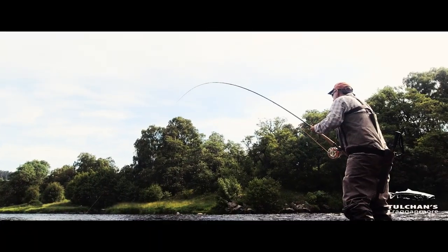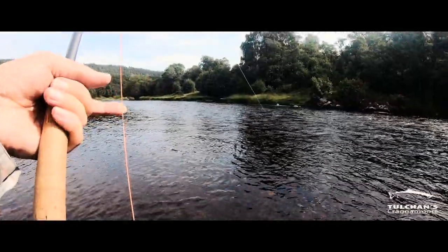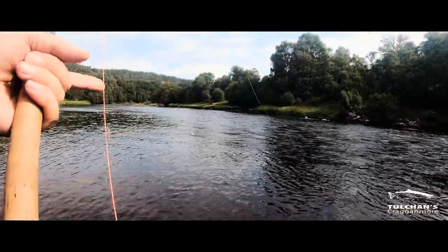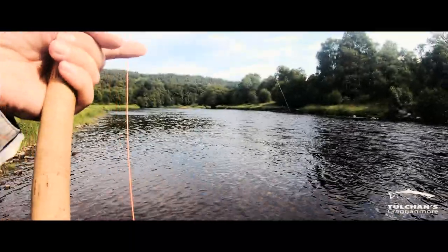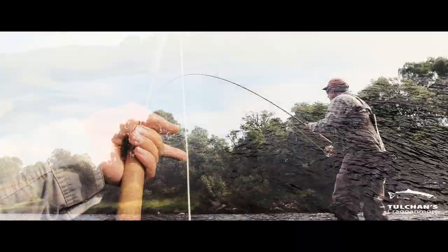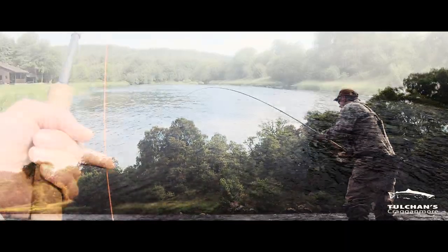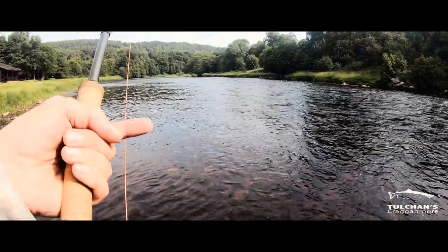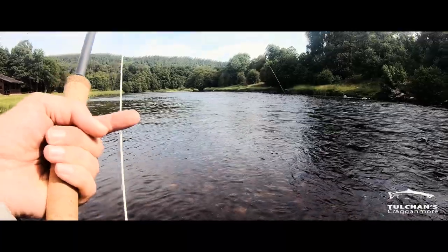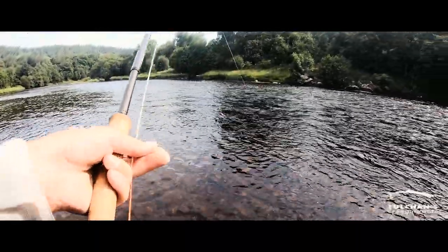I'm sure anyone who fishes the fly for salmon will agree — there is nothing more exciting than the initial pull in the line when a salmon takes the fly. It can be a soft, delicate take as the salmon almost sips the fly, or a devastating explosion of power depending on the mood of your fish, or of course more likely on how you've presented your fly. I don't think it matters how many salmon an angler has caught, or how long the fight might last — it comes down to that fraction of a second when you first feel your quarry.